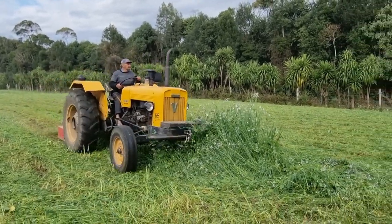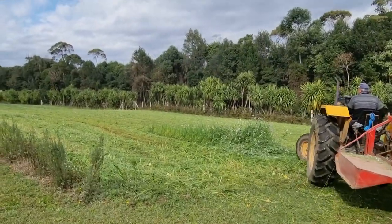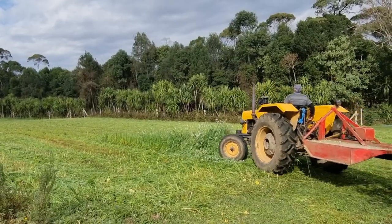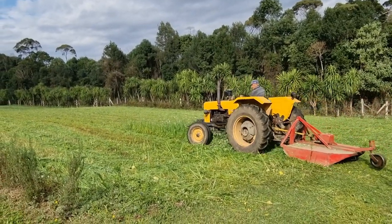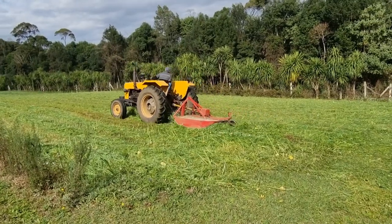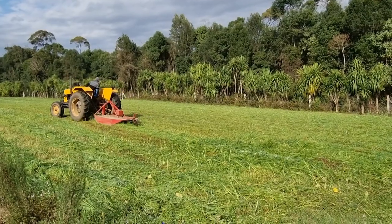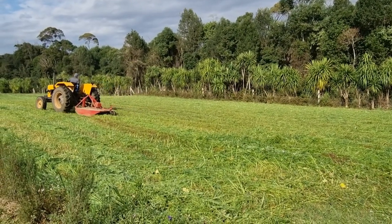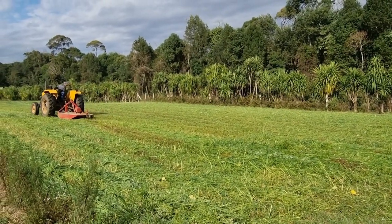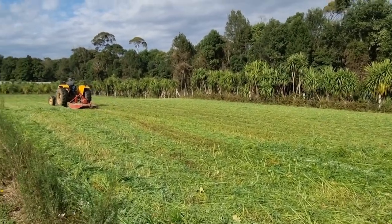We're passing the roçadeira now with the tractor before the rain, because if it rains, it complicates things — it also compacts the soil, and then the tractor keeps getting stuck. So we're passing now.